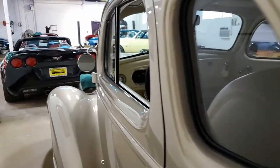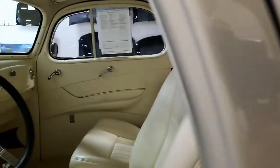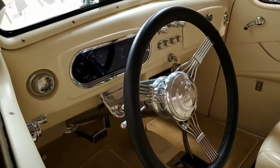This street rod will look right at home pounding the pavement at your local meet. And behind the hood, you'll find the fuel-injected 350 cubic inches of GM Performance Parts Ramjet.